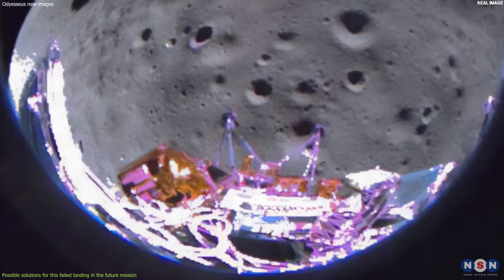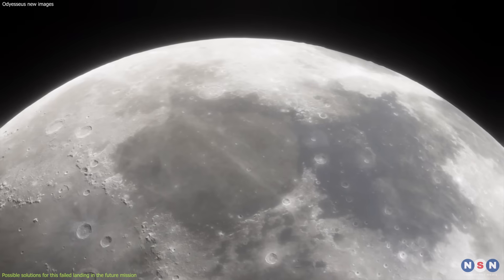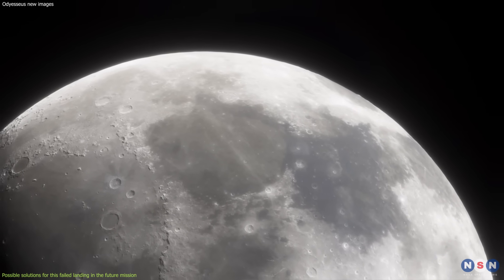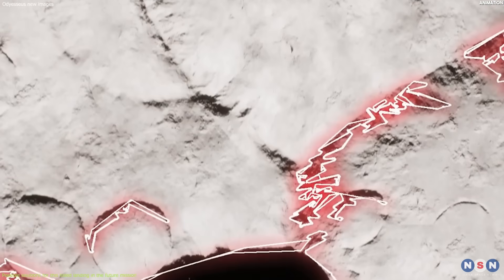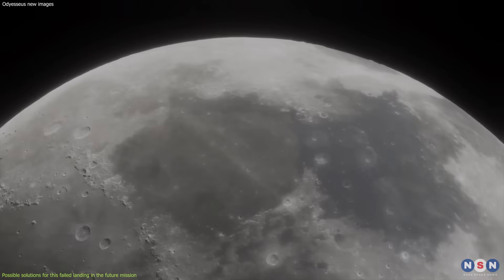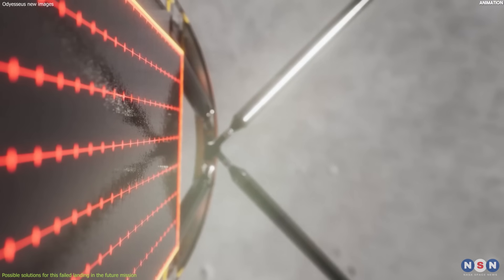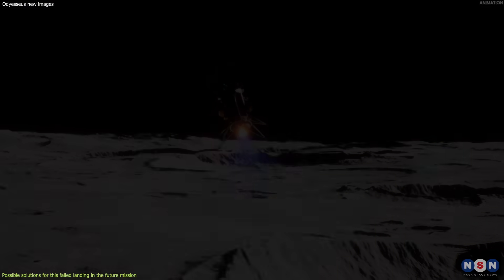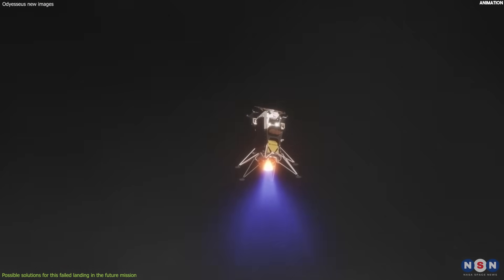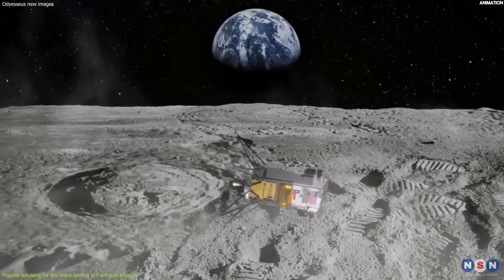These failures and problems are not only disappointing and frustrating, but also informative and instructive. Let's go through some of the possible solutions or alternatives for avoiding or mitigating these failures in future missions. Future lunar landers could explore different landing sites and trajectories, such as a more vertical or horizontal approach, to avoid hazards and adjust their speed and orientation. Moreover, using different engines, such as electric or hybrid propulsion, will help to reduce the plume of dust and fuel consumption.